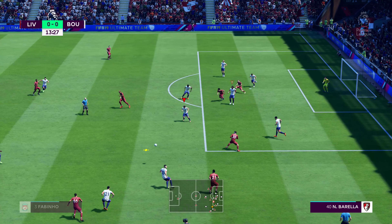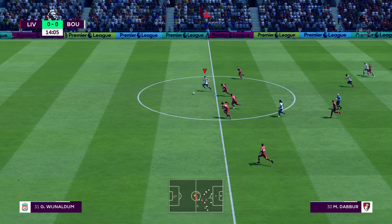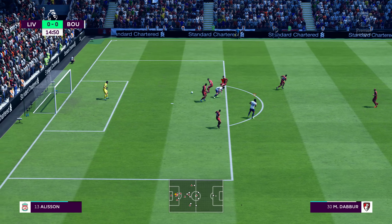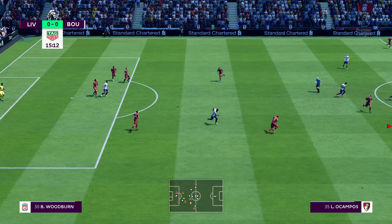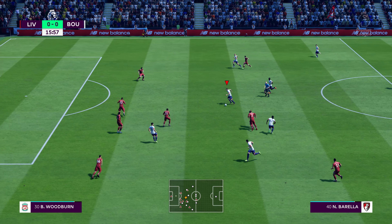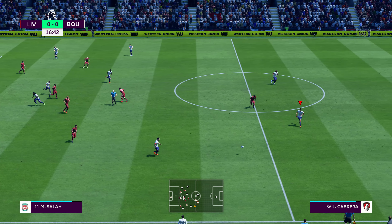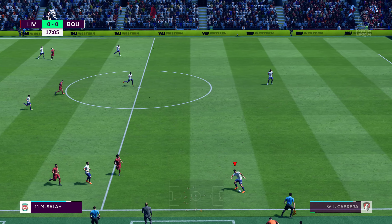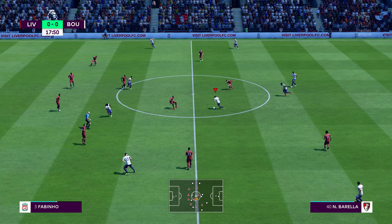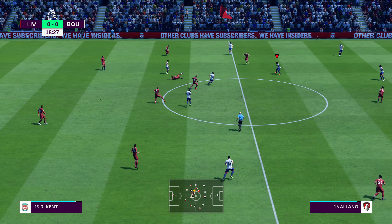Oxlade-Chamberlain. Lovely ball — in with a chance. It was a bit desperate, but what a good challenge. The shot gets blocked. He's cut that out well, well read.